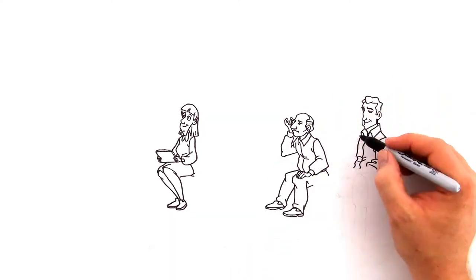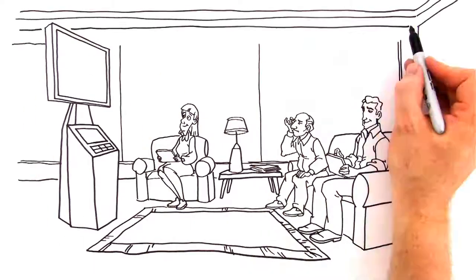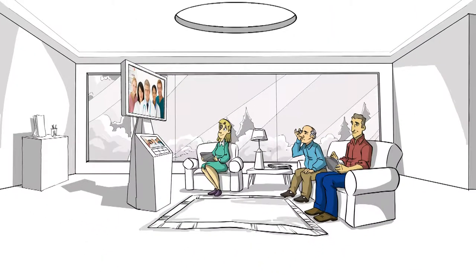While they wait, the IPX tablet and IPX kiosk informs the patient and their families about your practice and services, giving a high-tech, informative feel to the entire waiting room. A great way to recruit new patients.